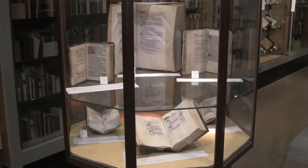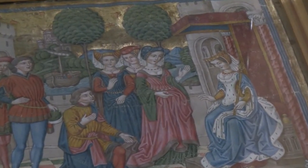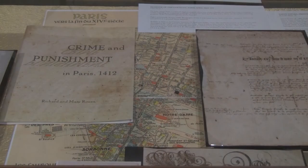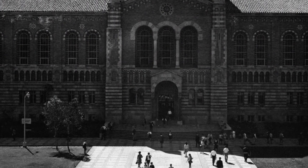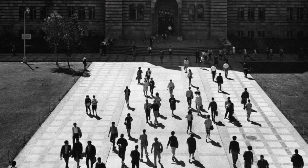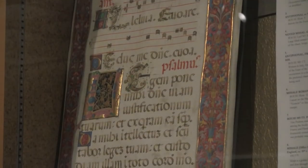So a little context — first and foremost, our collection is a teaching and research collection, and it's been developed with that very purpose in mind. Going back through the history of our medieval and renaissance manuscript holdings, it is notable that in the 1960s, our holdings in this area were very few and far between, and that what we held was almost exclusively acquired by gift.